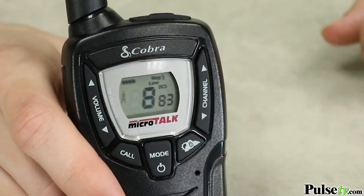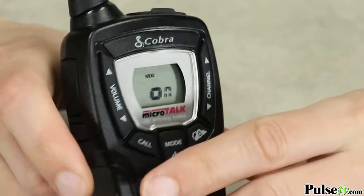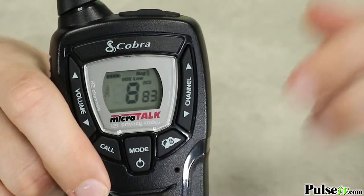Another cool thing about these radios is that they have a VOX option, meaning you can transmit hands-free with just your voice. To use it, press the mode key until you see VOX on the display. Then press channel up to turn it on, and then the transmit button to exit the display.